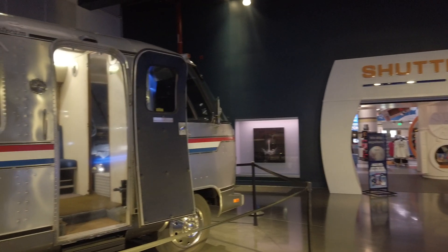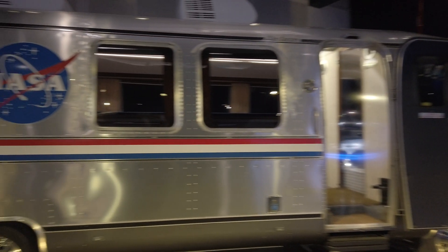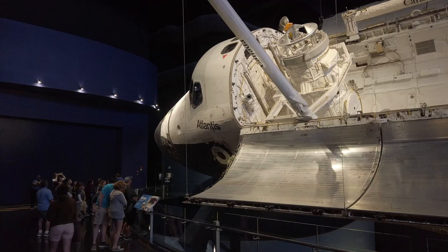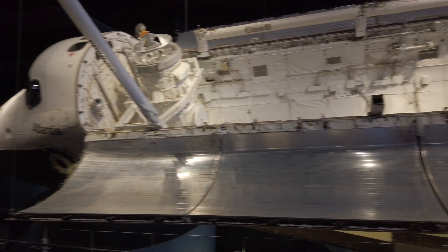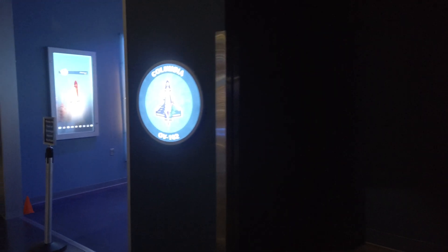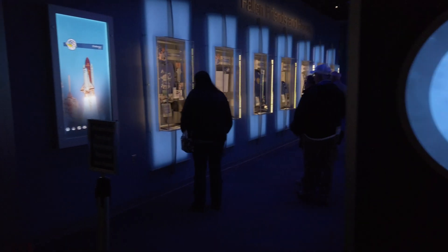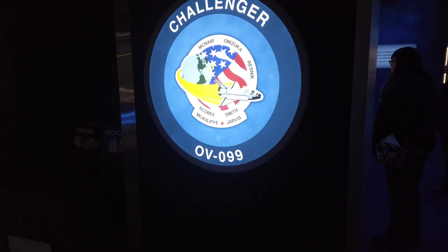Some other exhibits I thought were really cool: they have one of those Astrovans. When the astronauts would leave that quarantine doorway, they'd get in the Astrovan which would take them to the Space Shuttle or Saturn V rocket. And what left the biggest impression on me — yes, the shuttle was amazing — but there was a very touching remembrance hall for the astronauts whose lives were lost in the Challenger and Columbia disasters, with personal effects and mementos that gave a truly human perspective on such a tragic event.